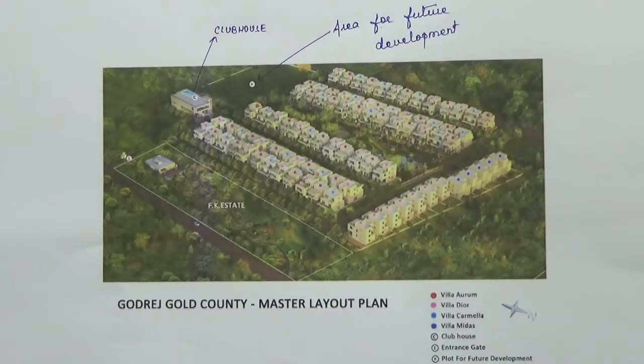This is an ongoing project being developed by Godrej Properties. This is a ready-to-move-in villa cum row house project spread over 13 acres of land.